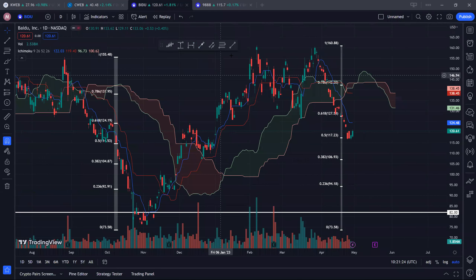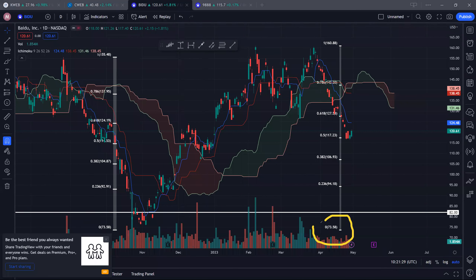Let's take a look at Baidu now. For BIDU, from a recent low of $73.58 to a recent high of $160, you can see that the 61.8% level at around $127 has been broken down, and thereafter we actually came back down after looking at the double top formation.